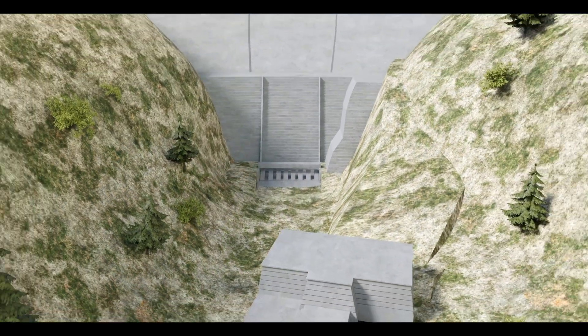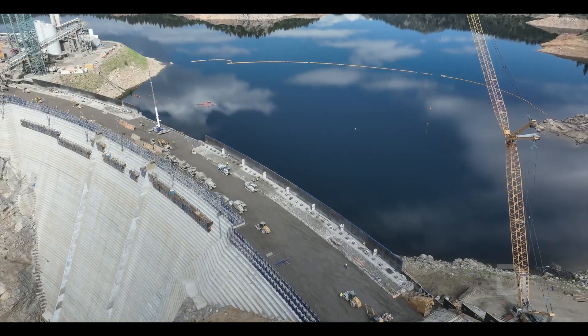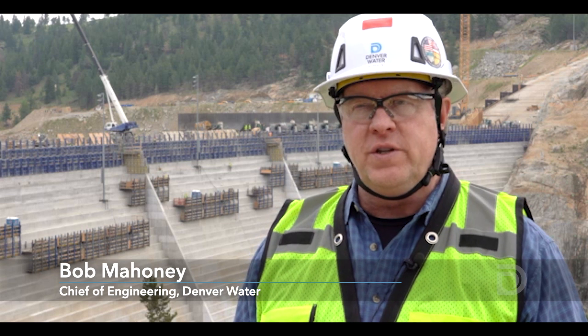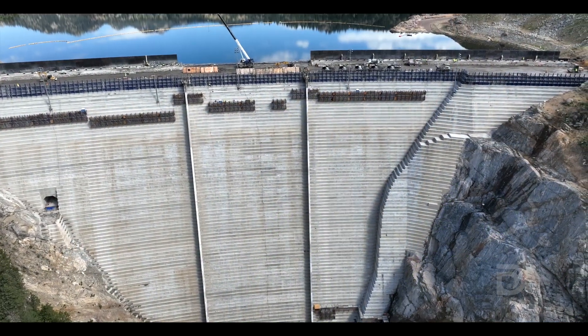Now we're going to build the new dam. This is a huge milestone — going forward we're going to be building an arch dam on top of an old gravity dam. This is an unbelievable milestone: four years of design, 20 years of permitting, and three years of construction to get us to the top of the existing dam.